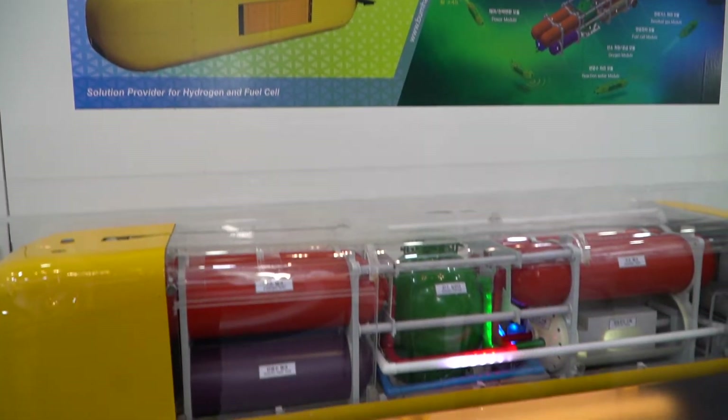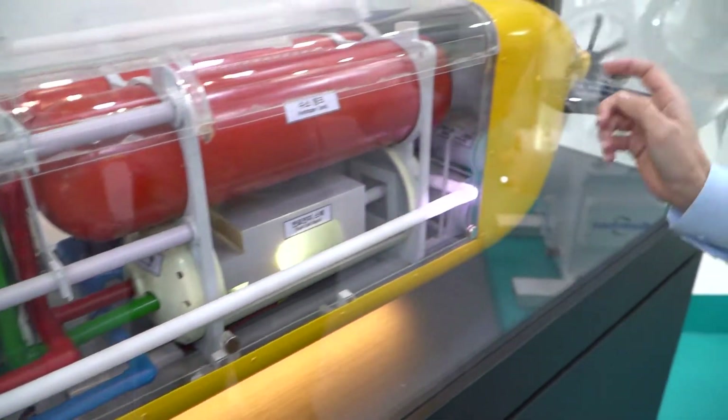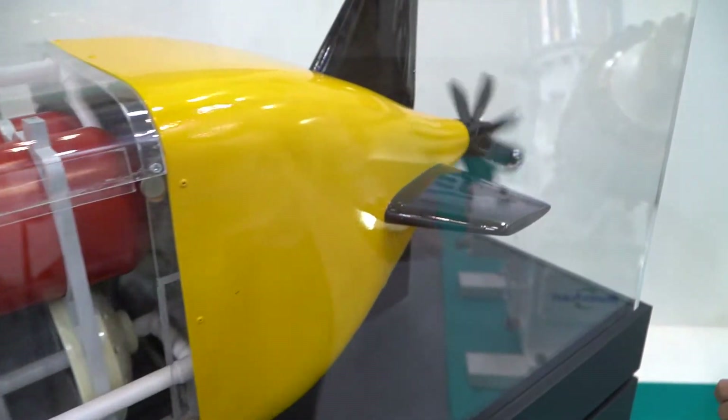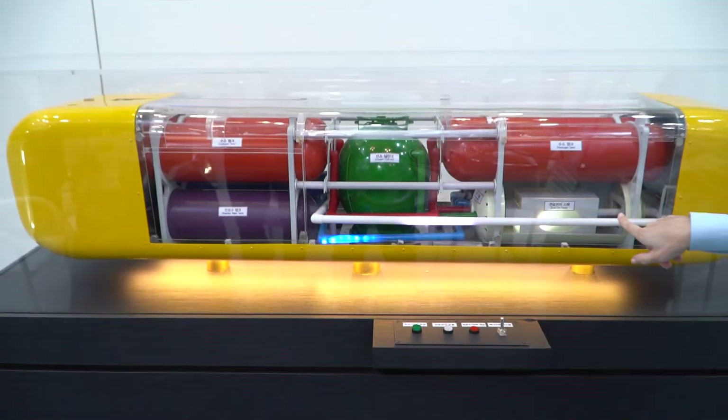I'm gonna press a little button and see what happens. There you got the oxygen — oh look, it's starting. So now it's using its hydrogen to power this and it's got all the elements we talked about: the hydrogen tank itself, the oxygen cylinder, and then the fuel cell stack.